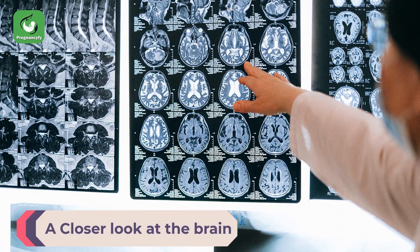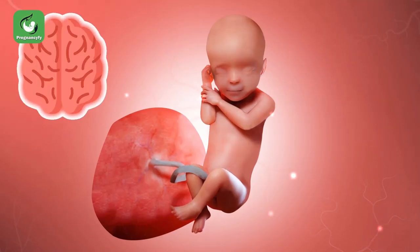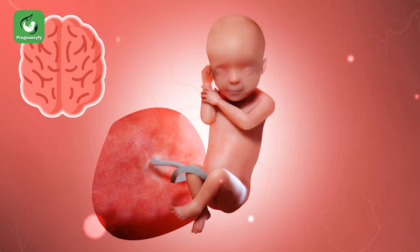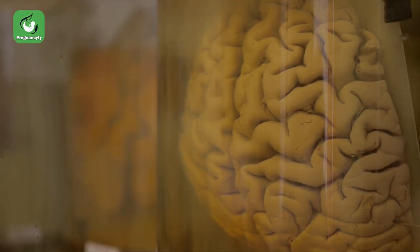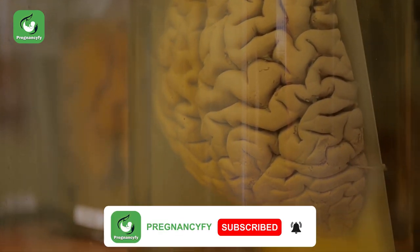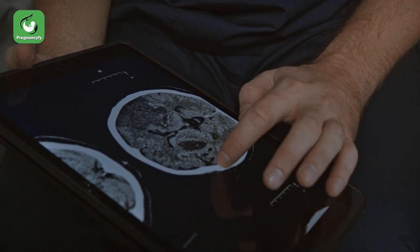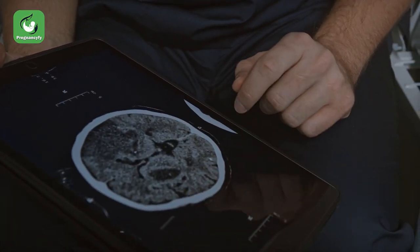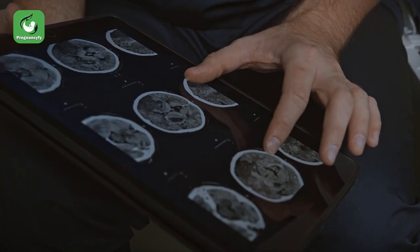A closer look at the brain: your baby's brain never really stops growing while still inside the womb. Before, the brain used to sport a smooth surface, but at week 30 distinct grooves are now forming. These develop for a good reason — as brain tissue increases it will need more surface area, hence the indentations.